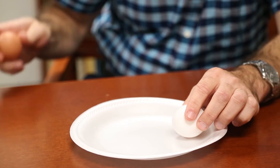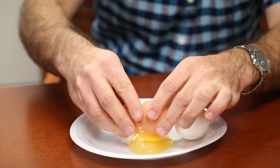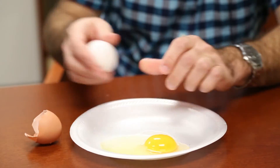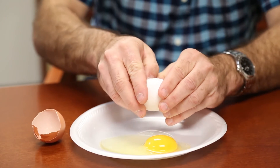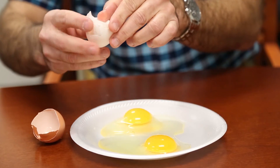If we break a brown egg and a white egg, you can see that there's very little difference between them.